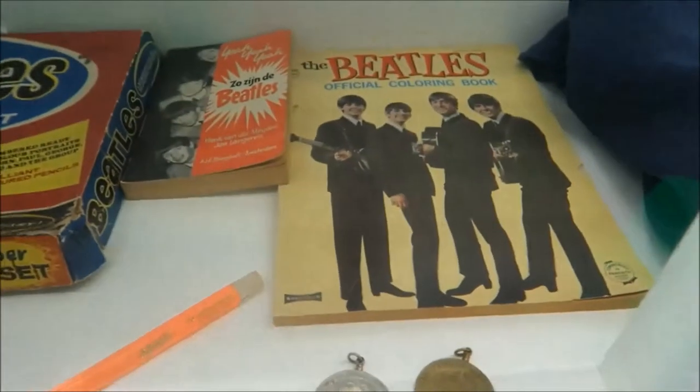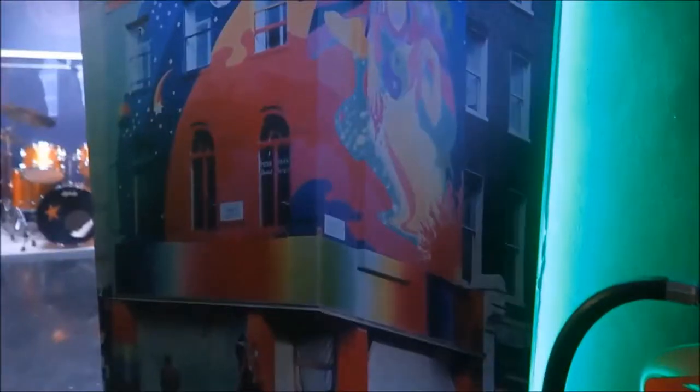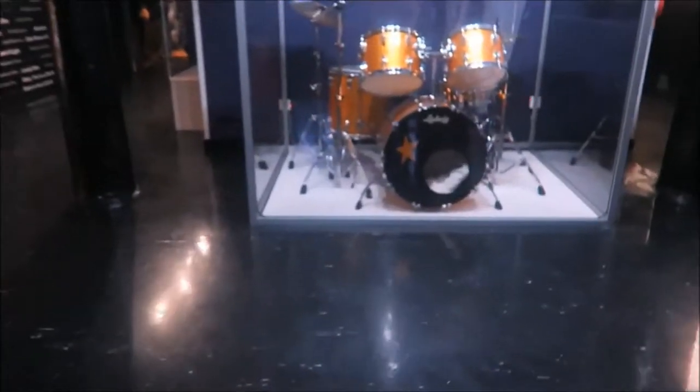What's cool as well is that you don't have to be a die-hard Beatles fan. My girlfriend isn't super into the Beatles and I was pretty much raised on the Beatles, and there's plenty there for both of us.